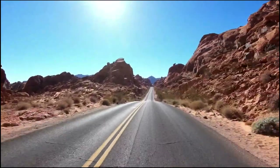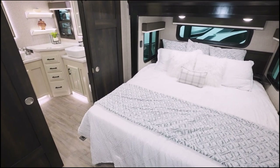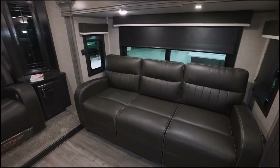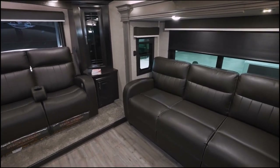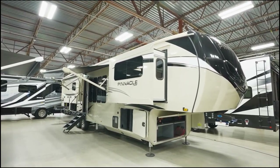Yes, it is possible to find travel trailers with two bathrooms. Of course, that means your rig is going to be on the larger side — you're almost always looking at RVs that are at least over 30 feet. But which one was your favorite? Let us know in the comments below.